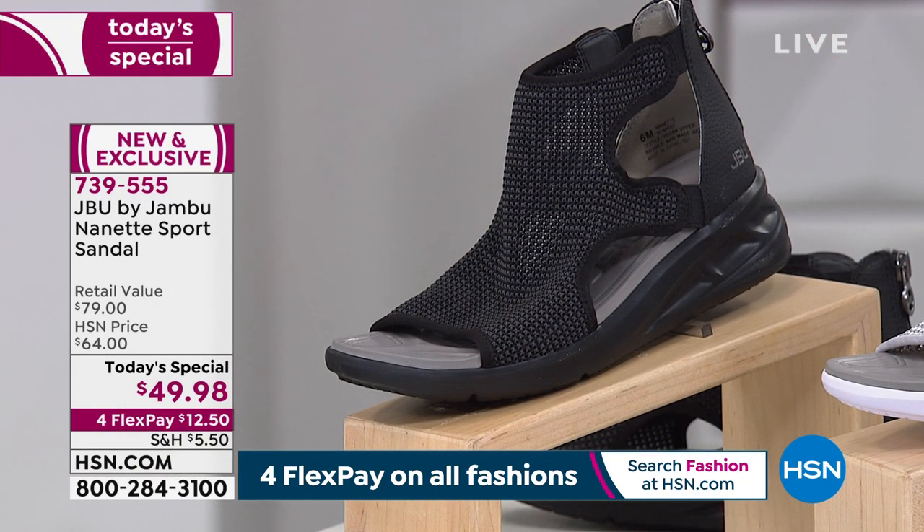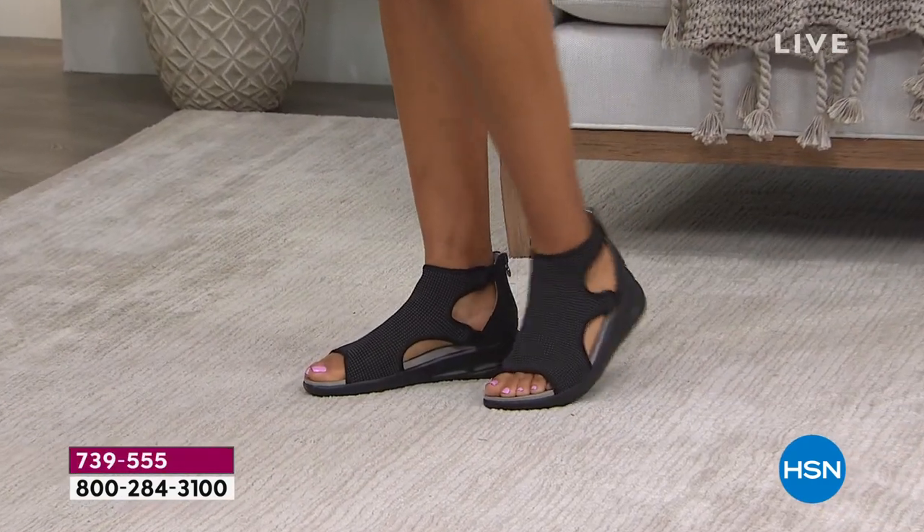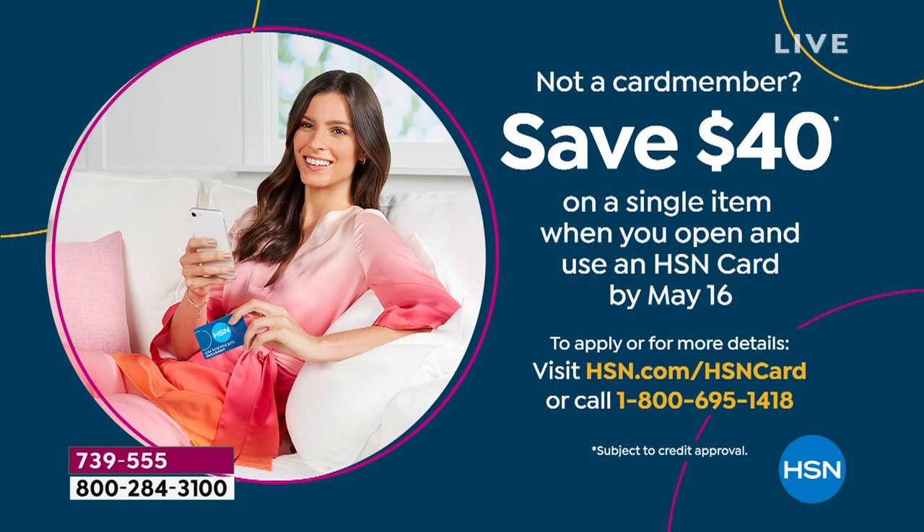It's only $12.50 on a flex pay. HSN card holders it's only $10, and if you don't have that card, apply tonight because you'll get $40 back applied to your first purchase. That makes these amazing sporty sandals from Jambu just $9.98. You can go to HSN.com to apply or call 1-800-695-1418.